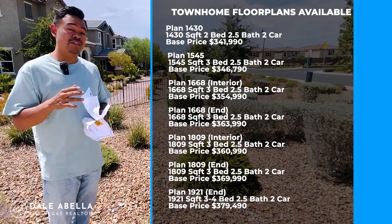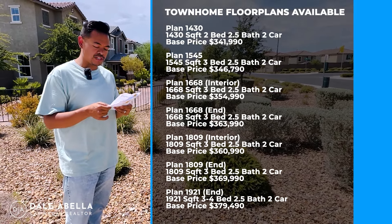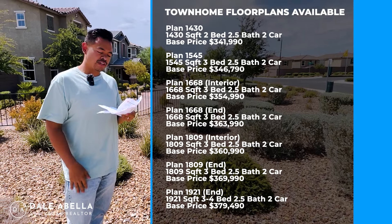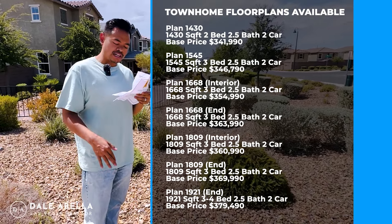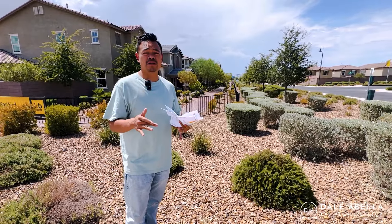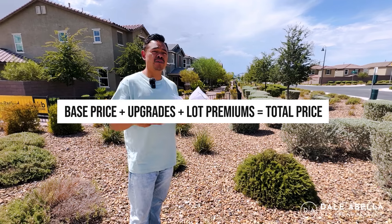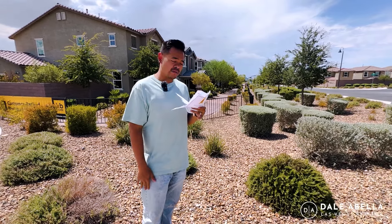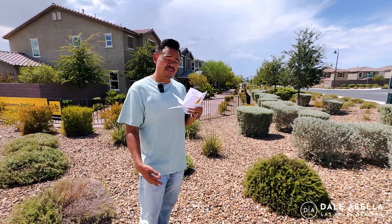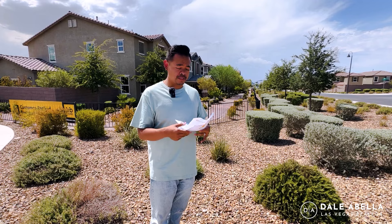They offer seven different floor plans here, ranging from 1,430 square feet all the way up to 1,921 square feet. Base prices range from $341,990 all the way up to $379,490. Just remember, with KB Homes the base price doesn't include lot premium and upgrades. As a general range, I would add about $20,000 to $40,000 higher than the base price for upgrades and lot premiums.